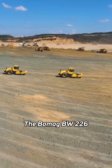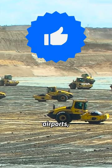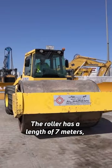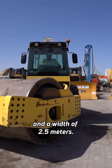The BOMAG BW-226 is specially designed for large-scale projects such as road construction, airports, and dam construction. The roller has a length of 7 meters, a height of 3 meters, and a width of 2.5 meters.